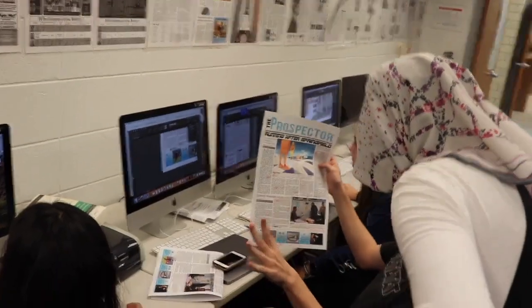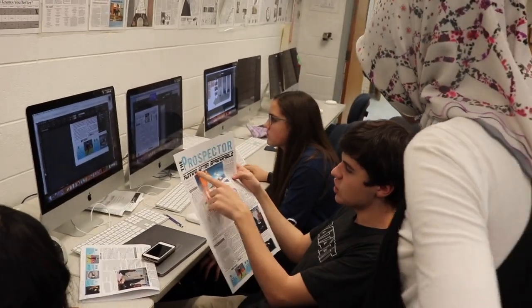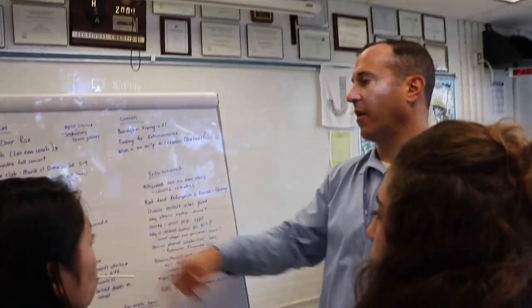I think it sometimes could be easy, but I think it could also be hard. The process of making a newspaper takes around four weeks. It starts with brainstorming stories and helping each other come up with more detail.